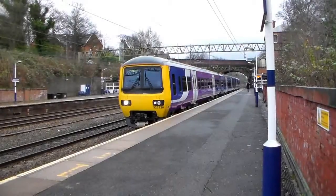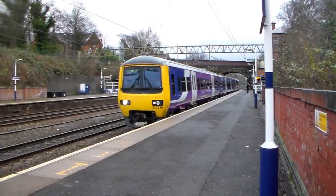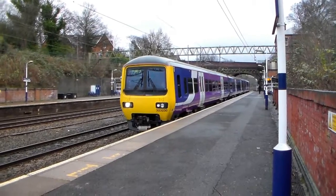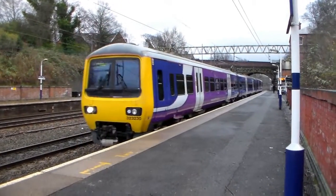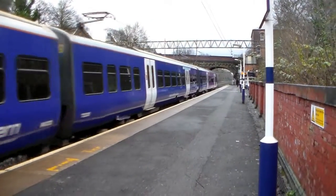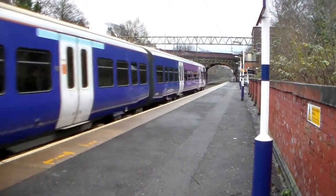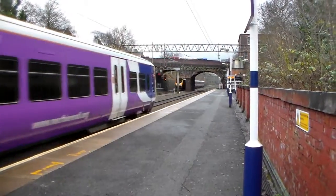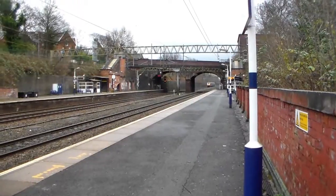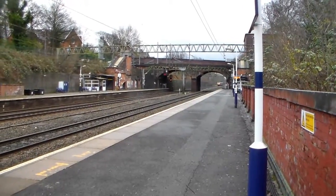Just about to leave this side, the 11:32 Northern Rail service from Crewe to Manchester Piccadilly. And on the far side will be 1-Oscar-16 from Manchester Piccadilly to Bournemouth for Cross Country — I missed it. That will probably be the one we were on. Unit 220022.